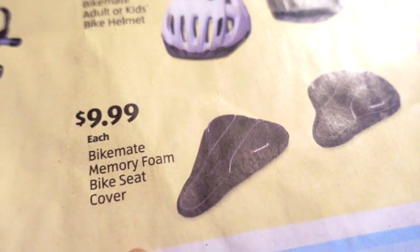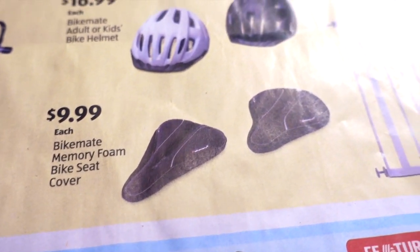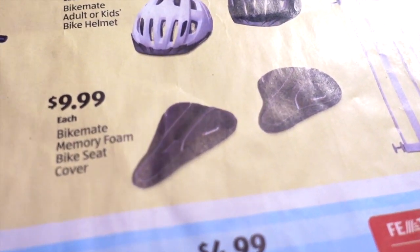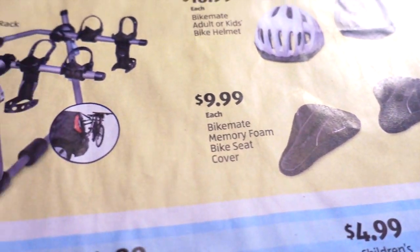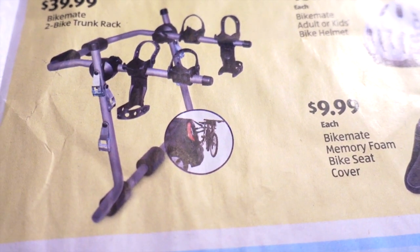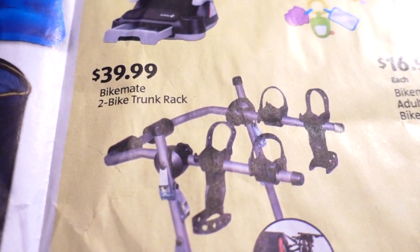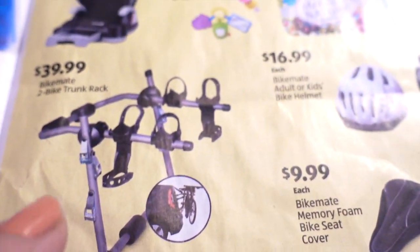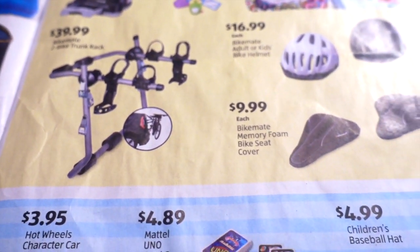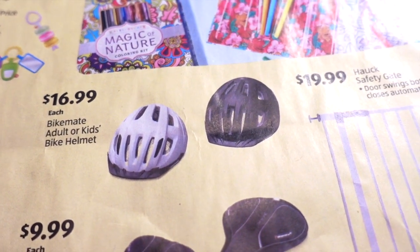Oh yay, biking stuff — I've been waiting for this! I think I have this one and they work awesome, but the one my husband had ripped on the workout bike indoors, so I definitely need one — I'll probably buy two. $39.99 for a Bike Mate two-bike trunk rack. We have a Thule bike rack that we got as an anniversary present, so I'll compare. $16.99 for a Bike Mate adult or kids bike helmet — very important to have.